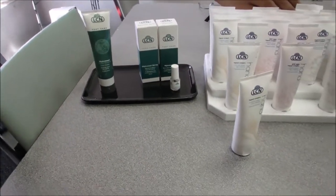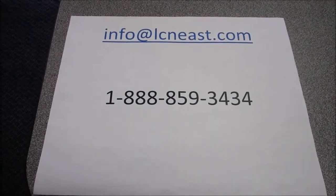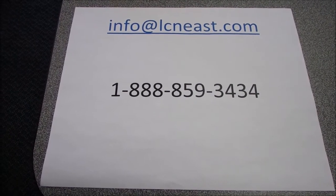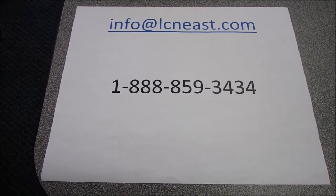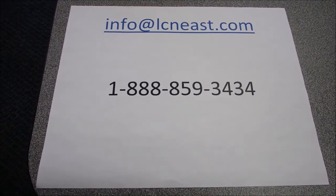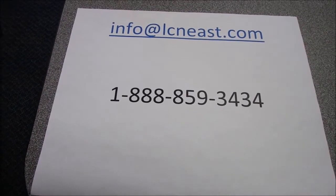That's it for our May-June deals. As always, we'd love to hear from you. Give us a call at 1-888-859-3434, or email us at info@lcneast.com, or contact your distributor. Thanks so much for joining us. Don't forget to come see us next time in the boardroom because we have a big surprise for you. Bye-bye!